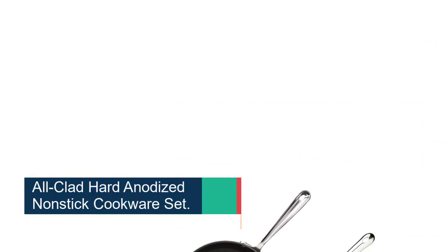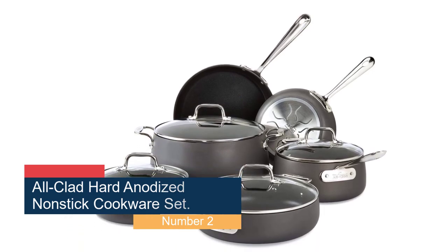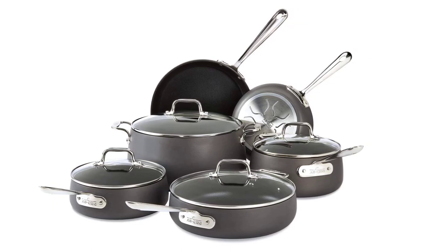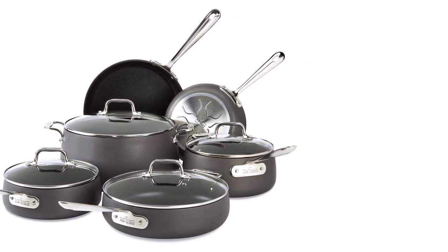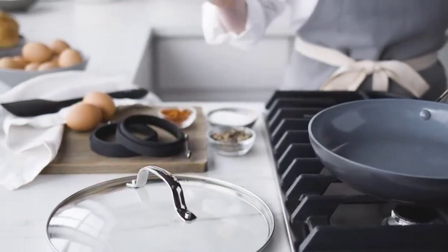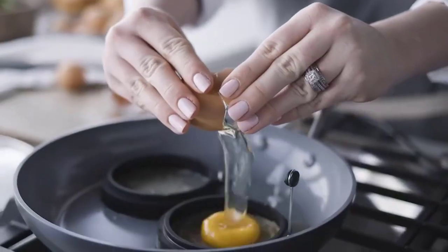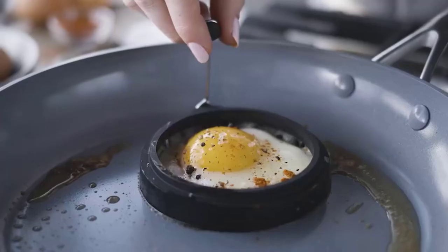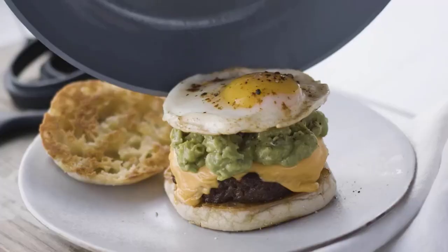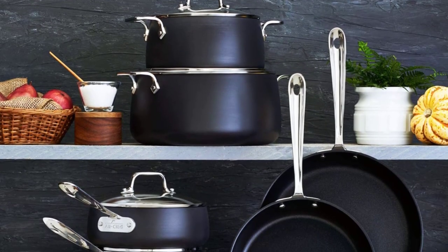Number 2: the All-Clad Hard Anodized Nonstick Cookware Set. This is a high-end cookware set that offers exceptional performance and durability. Made from hard anodized aluminum, the pots and pans are designed to withstand years of use and provide even heating across the surface. One of the standout features is its non-stick coating, which is PFOA-free and scratch-resistant, allowing for easy food release and effortless cleanup. The set also includes stainless steel handles that are riveted for added durability and designed to stay cool to the touch on the stovetop.